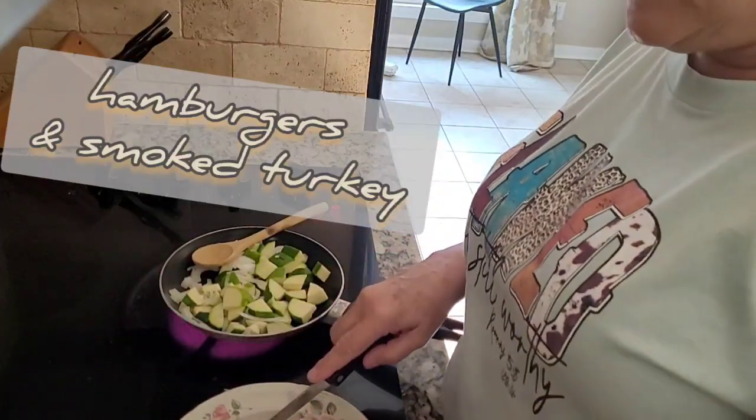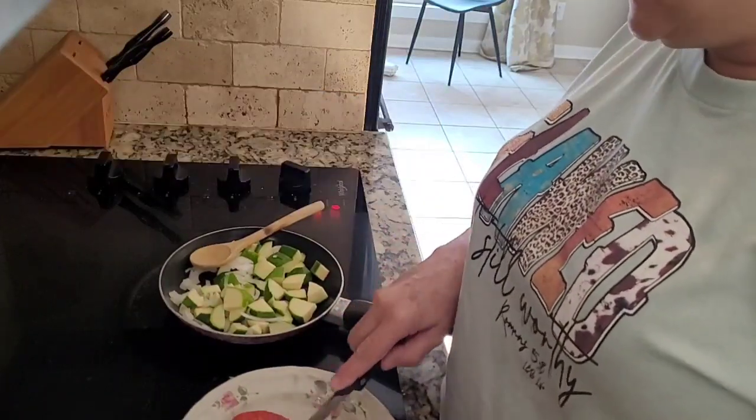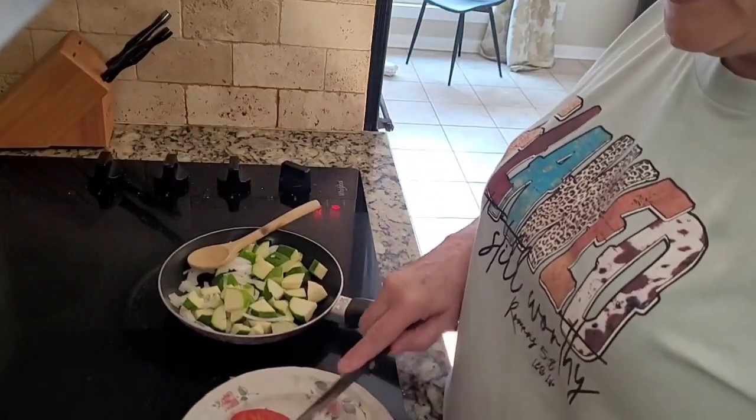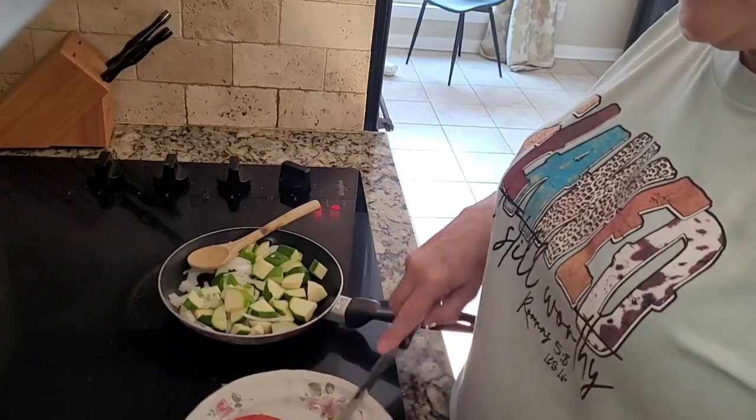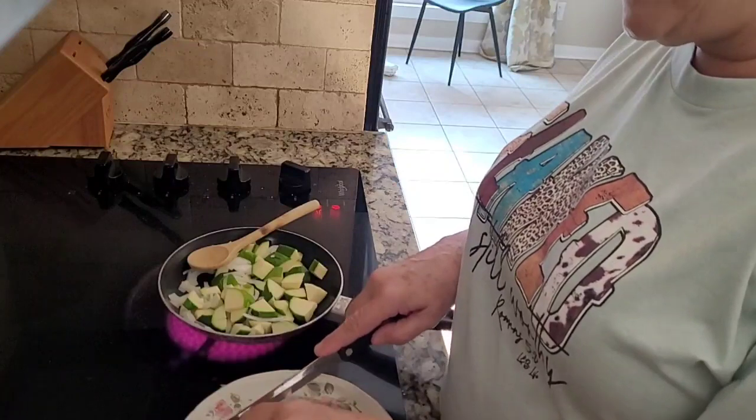We had hamburgers and things on our Memorial Day, so I have leftovers. Onions is what I'm using, and I have leftover tomatoes and I'm going to put them in there and cook those also.